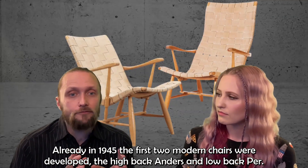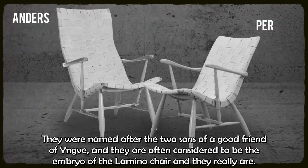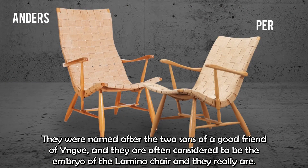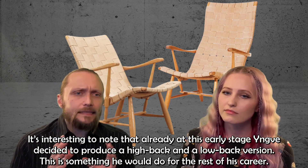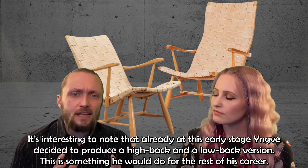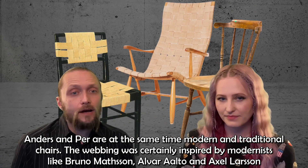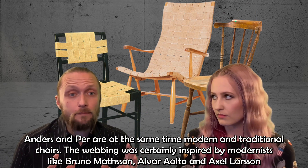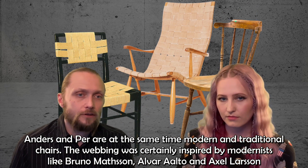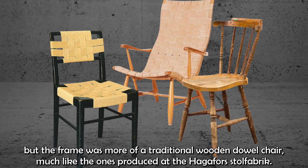Already in 1945, the first two modern chairs were developed: the high-back Anders and the low-back Per. They were named after the two sons of a good friend of Yngve, and they are often considered to be the embryo of the Lamino chair. It's interesting to note that already at this early stage, Yngve decided to produce a high-back version and a low-back version — something he would do for the rest of his career. Anders and Per are at the same time modern and traditional chairs. The webbing was certainly inspired by modernists like Bruno Mattsson, Alvar Aalto, and Axel Larsson, but the frame was more of a traditional wooden dowel chair, much like the ones produced at Hagafors Stolfabrik.